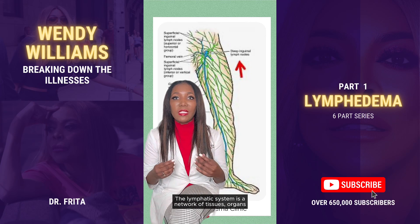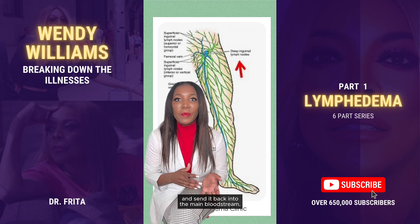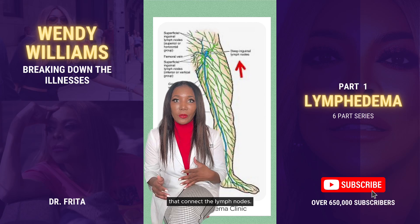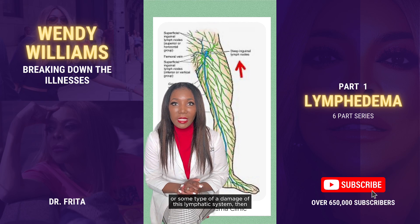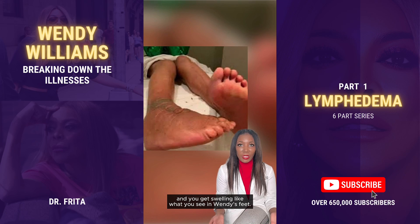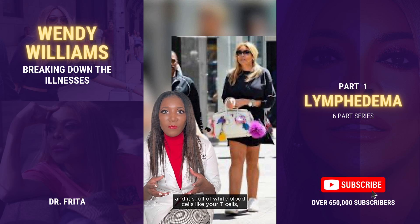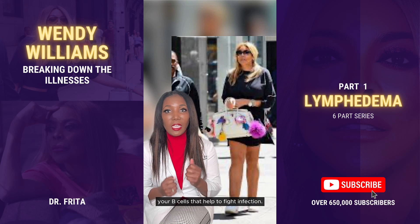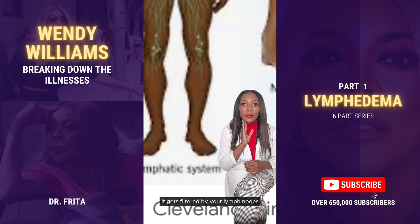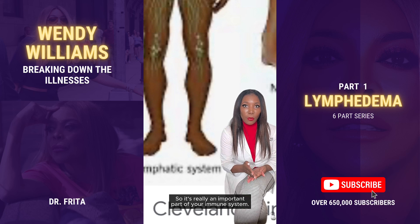The lymphatic system is a network of tissues, organs, and tubes that help to drain lymph and send it back into the main bloodstream. Lymph nodes are part of the lymphatic system, as well as lymph vessels, which are like the tubes that connect the lymph nodes. When you get a blockage or some type of damage of this lymphatic system, the lymph is no longer able to be properly drained, and you get a buildup in the soft tissues and swelling, like what you see in Wendy's feet. Lymph is a colorless, protein-rich fluid full of white blood cells like your T-cells and B-cells that help fight infection and even cancer, making it a really important part of your immune system.